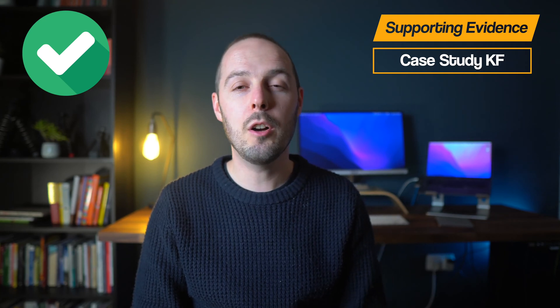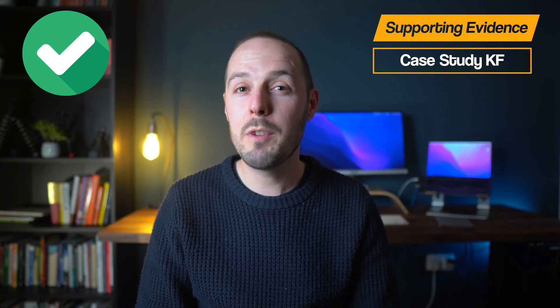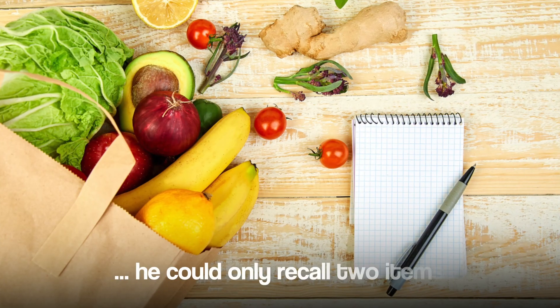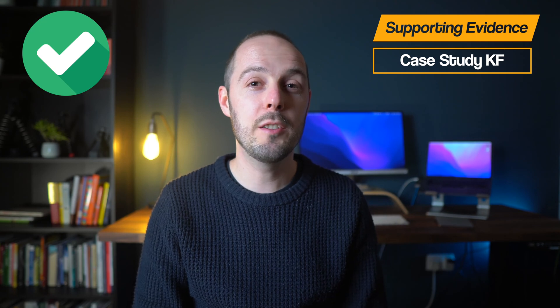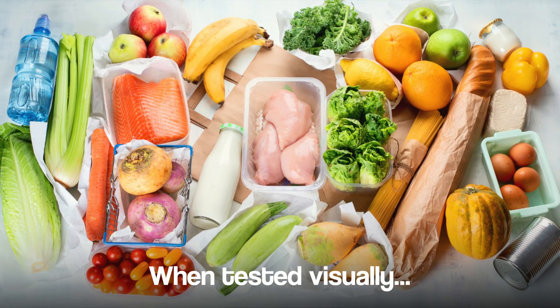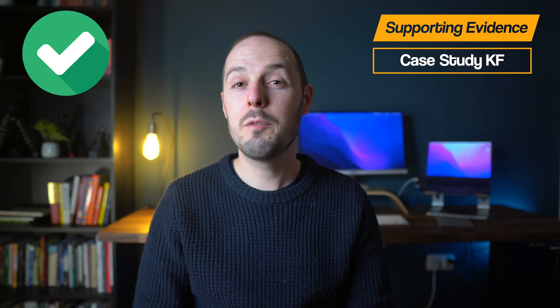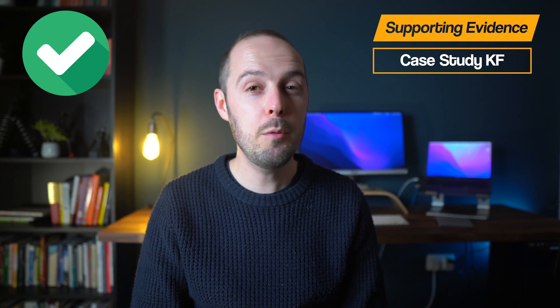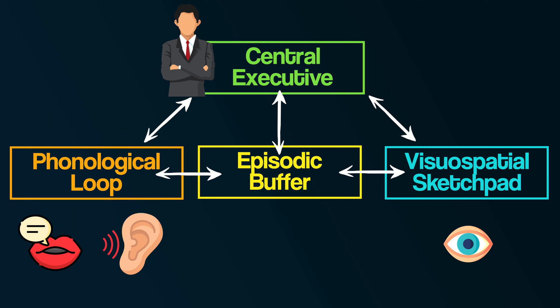When tested, he was only able to recall two items verbally from short-term memory. In other words, if someone read aloud a list of items — for example, a shopping list — he would only be able to remember two things. In contrast, when his short-term memory was tested for visual information, for example if the shopping list was presented as a set of images, his recall was mostly unaffected. As a result, this case study suggests that working memory may have separate components: one for verbal information, like the phonological loop, and one for visual information, like the visuospatial sketchpad.